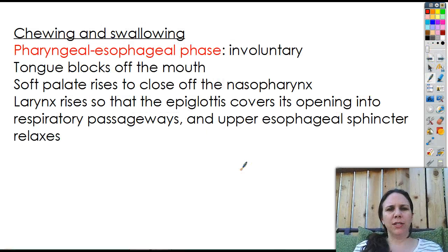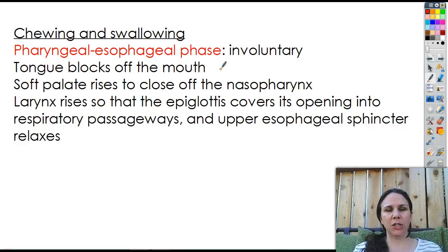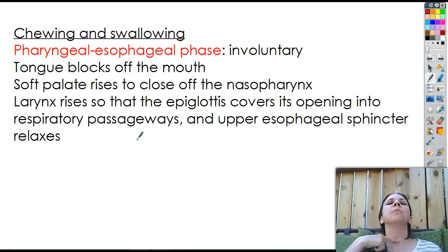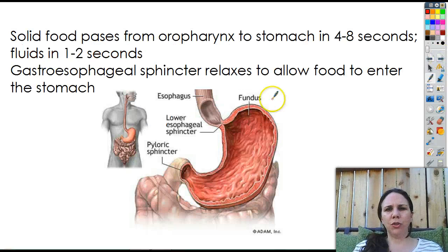The pharyngeal-esophageal phase is completely involuntary — you have absolutely no control over it. The tongue locks off the mouth, the soft palate in the back raises to close off the nasopharynx so that when you swallow it doesn't come out of your nose. The larynx also rises, which is why when guys swallow you see their Adam's apple go up and down, so the epiglottis covers the opening to the respiratory passageways and you don't choke. The upper esophageal sphincter relaxes to allow food to go down. Solid food usually takes about four to eight seconds to get from the back of the mouth into the stomach, whereas fluids usually only take one to two seconds.